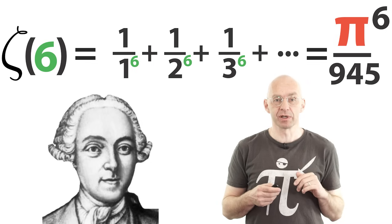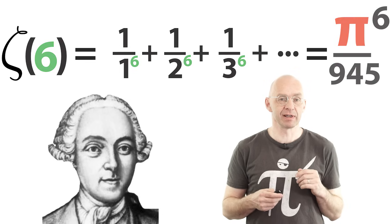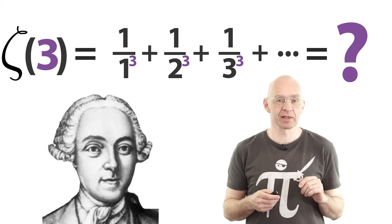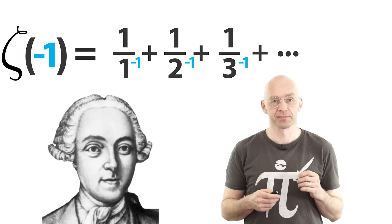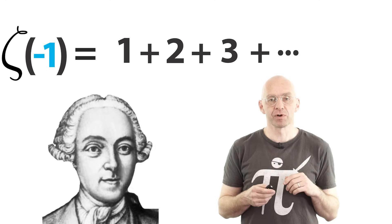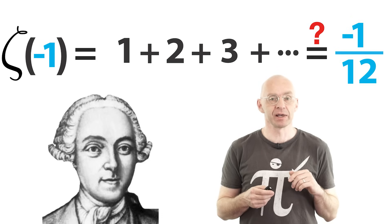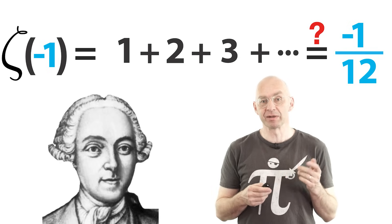Actually to this day nobody knows whether the zeta function evaluates to anything nice at the odd values 3, 5, 7, etc. Now Euler was also interested in assigning reasonable values to the exploding sums that you get when you try to evaluate zeta at negative values — like 1 plus 2, you know that one, right? In fact he was one of the first, if not the first, mathematician to really demonstrate that there is a lot more to these sums than meets the eye at first glance.